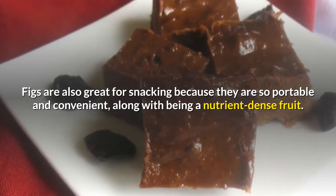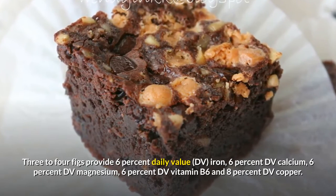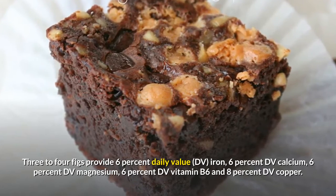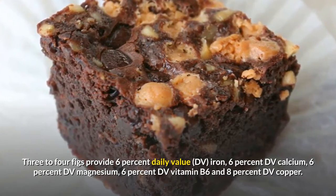Three to four figs provide six percent daily value (DV) iron, six percent DV calcium, six percent DV magnesium, six percent DV vitamin B6, and eight percent DV copper.